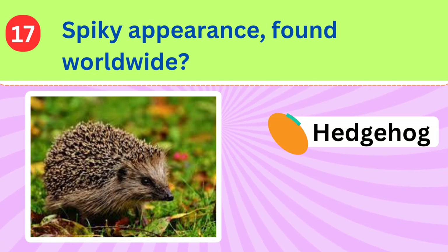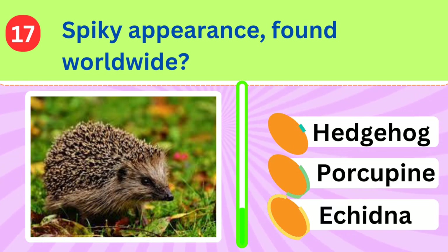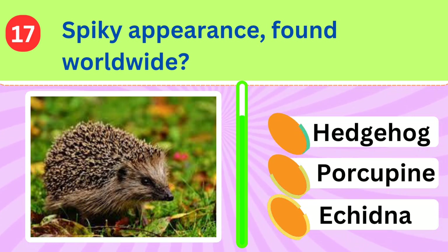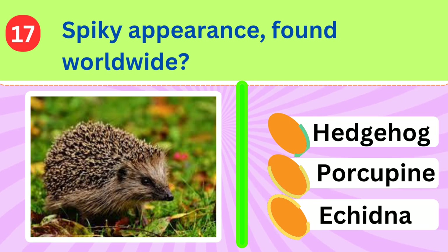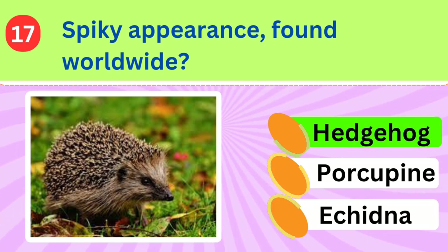This small striped mammal is known for its spiky appearance and is found in various parts of the world. What is it called? Hedgehog.